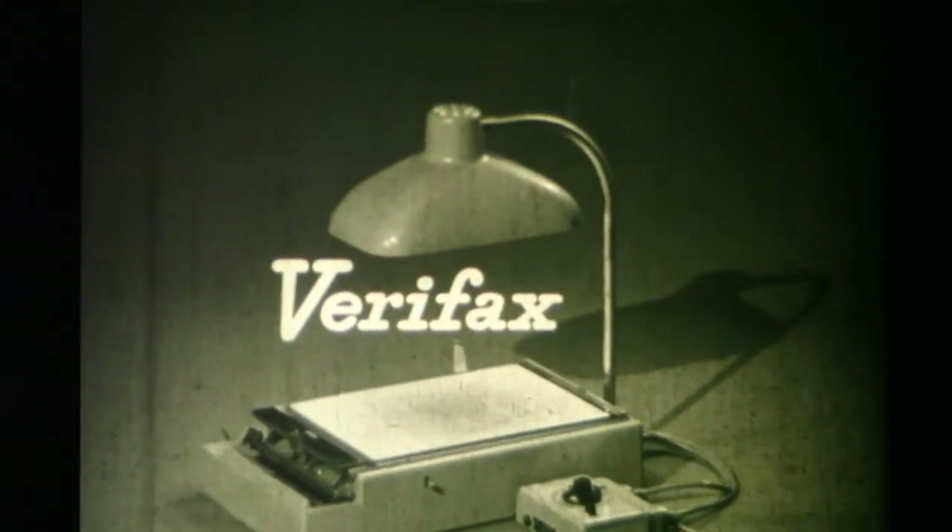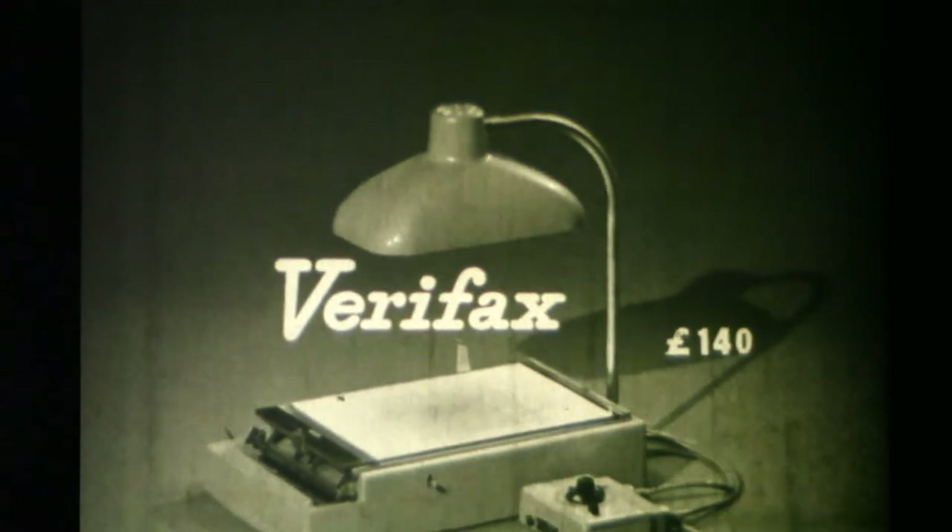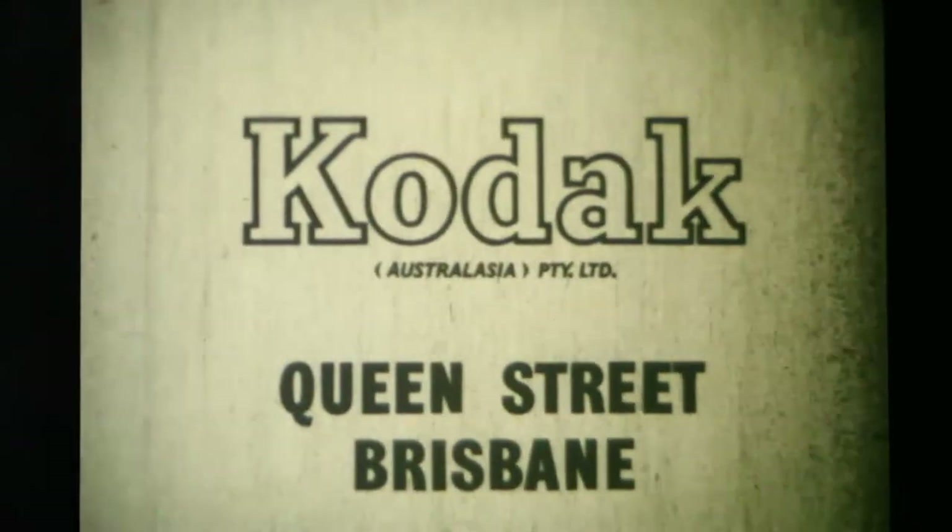Time is money these days. The Verifax saves both because every copy is photo exact and error proof. The Verifax Signet costs £140. For a free demonstration, contact Kodak at this address.